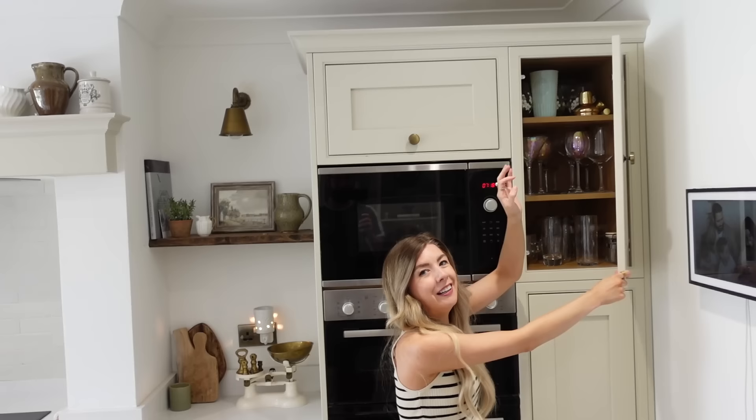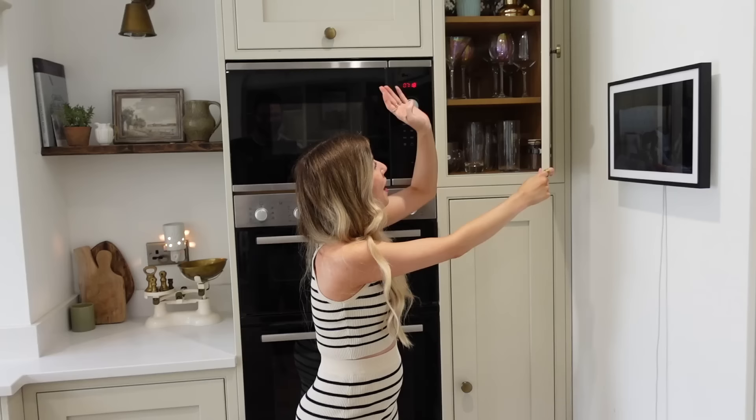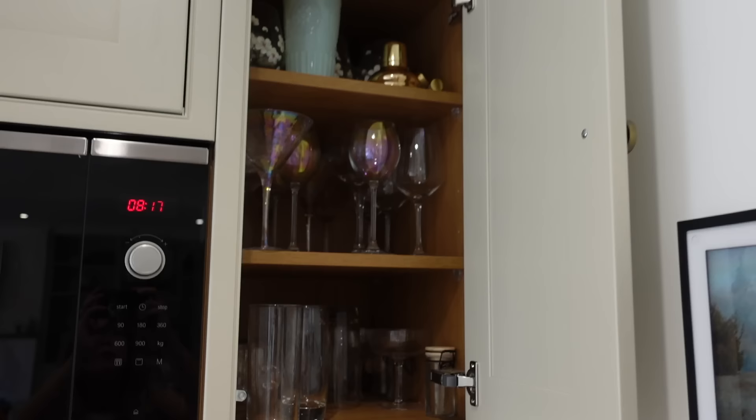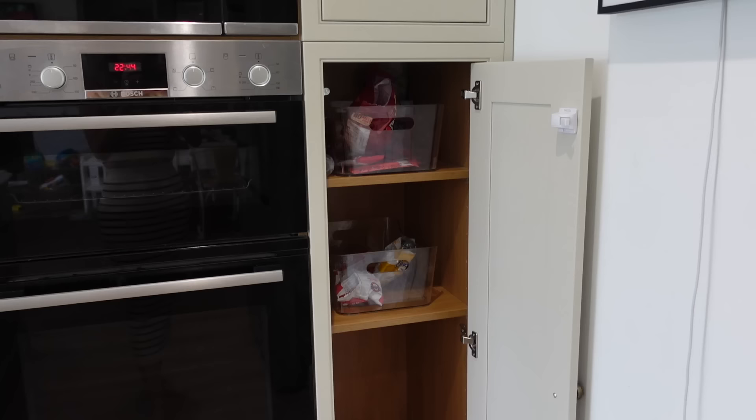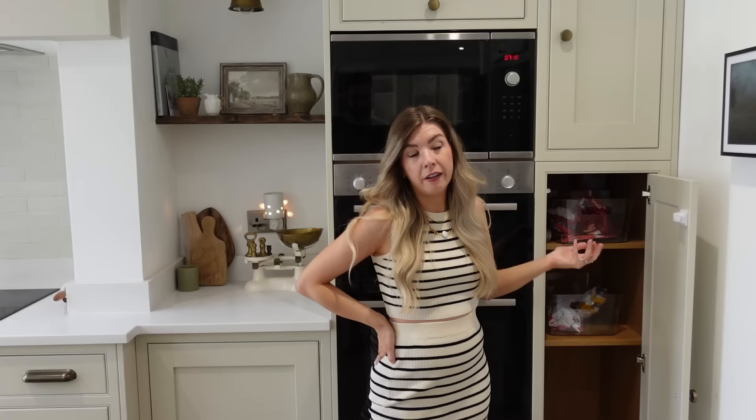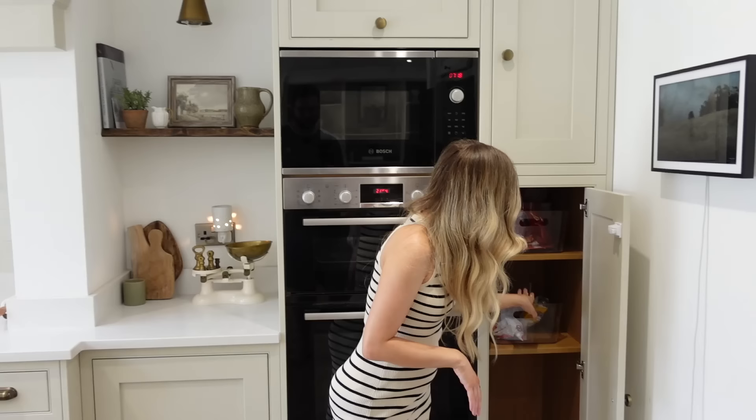Down here we've got some cupboards. Up here we have all of our glasses in that one, and then down here is where we keep the kids' snacks. I promise we do feed them, but it's the summer holidays, so surprise surprise, they've eaten them all again.